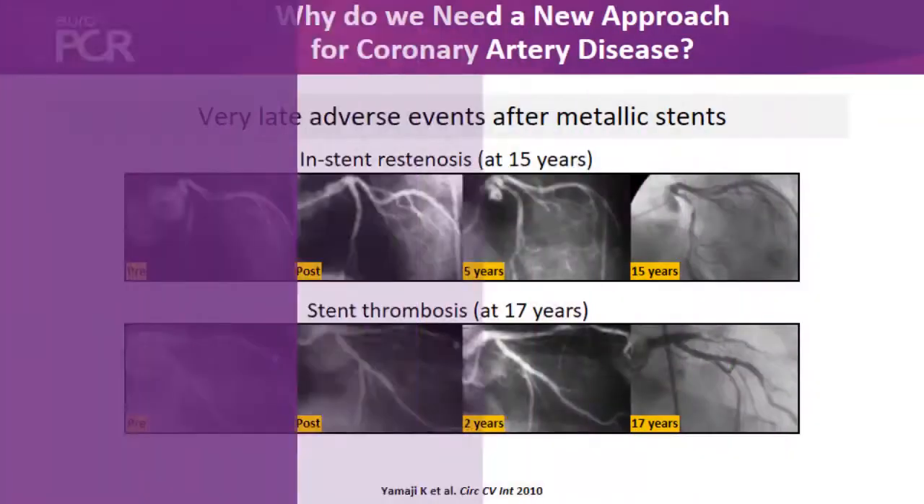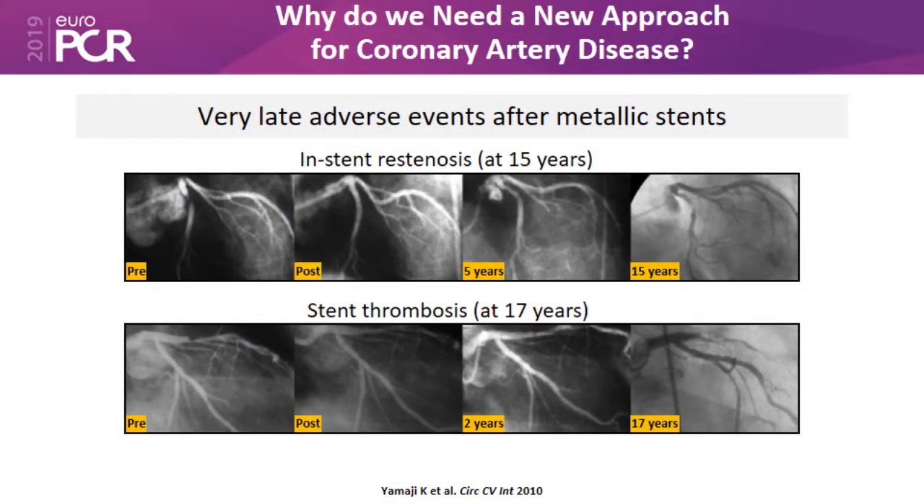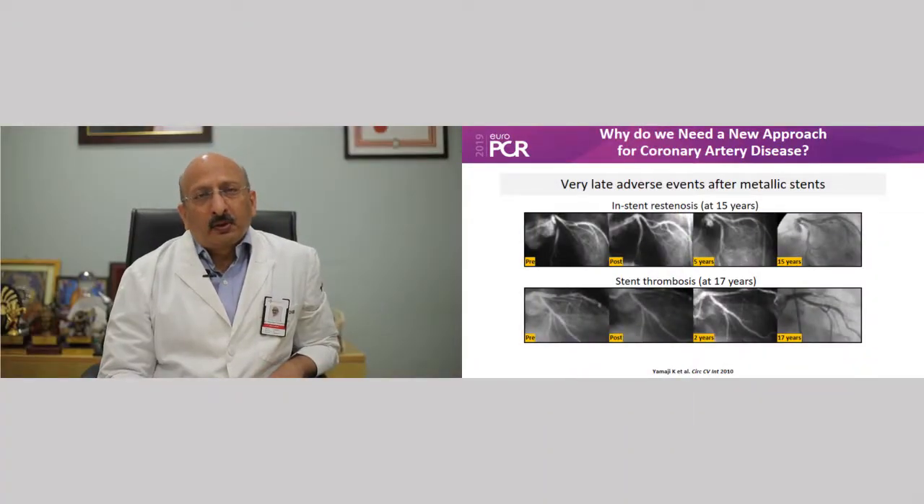Meres is basically a bioabsorbable stent, and we now have the two-year and three-year outcomes of this very important device. Why do we need this kind of stent? We have started getting information that at the end of 5 years, 10 years, 15 years, and even up to 17 years, there is incidence of restenosis and stent thrombosis.